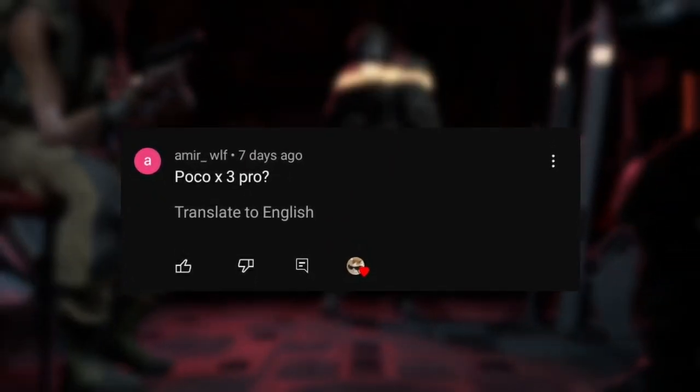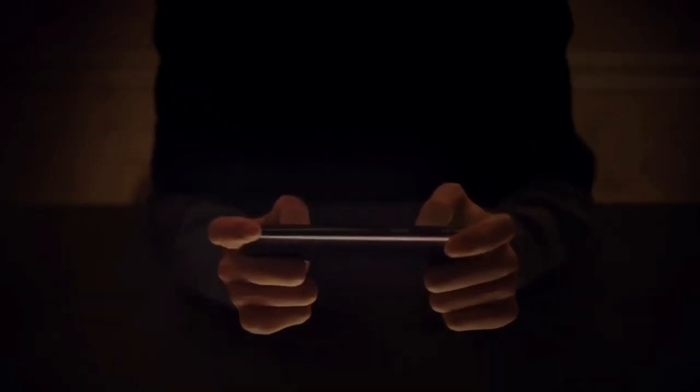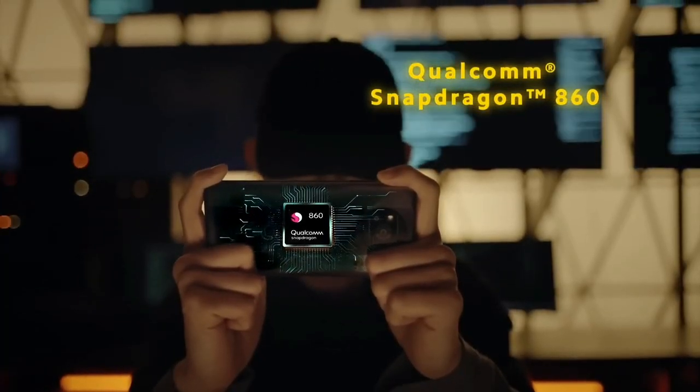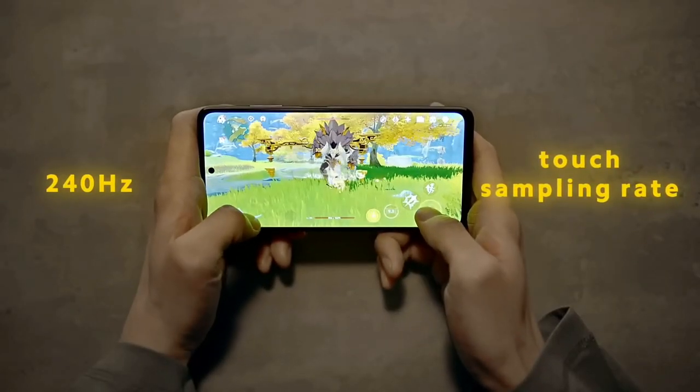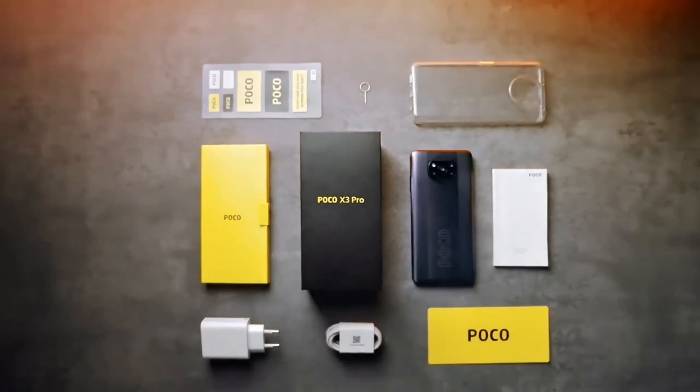Amaya asked if the Poco X3 could run Warzone Mobile. Let's check out the specs. The phone has the Snapdragon 860 chipset, 6 to 8 gigabytes of RAM, and runs on Adreno 640. So of course this phone will run without problems.